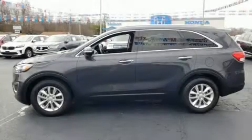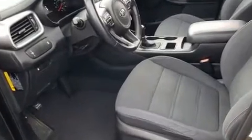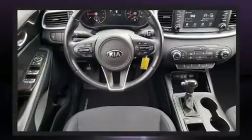You can expect a lot from the 2017 Kia Sorento with less than 40,000 miles on the odometer. This four-door sport utility vehicle prioritizes comfort, safety, and convenience. It features an automatic transmission, front-wheel drive, and a 2.4 liter four-cylinder engine.